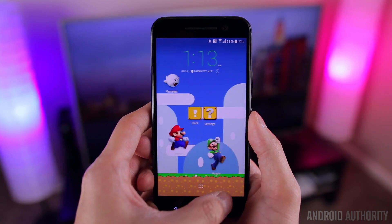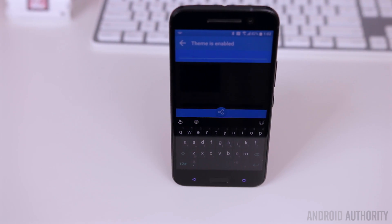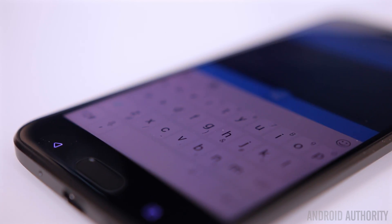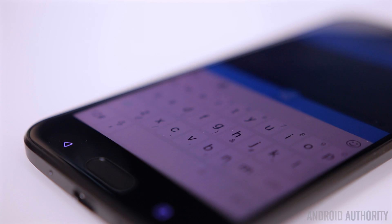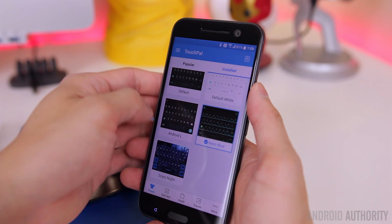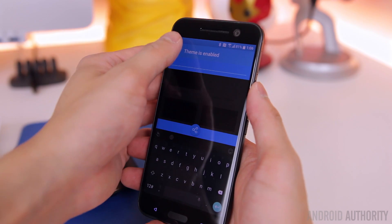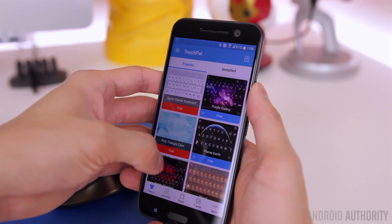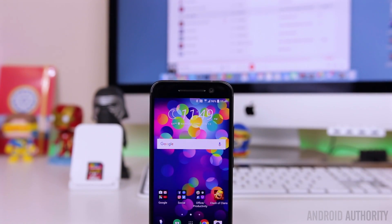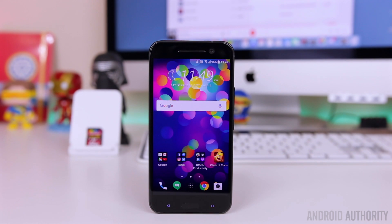Also new to this version of Sense is the themable keyboard, powered by TouchPal — a very popular third-party keyboard with hundreds and hundreds of themes. You can make it look like it's glowing with neon-colored themes, more like stock Android, or however you want — it's purely up to you. Despite how light this version of Sense is, I really like that HTC gives you a lot of flexibility with customization.